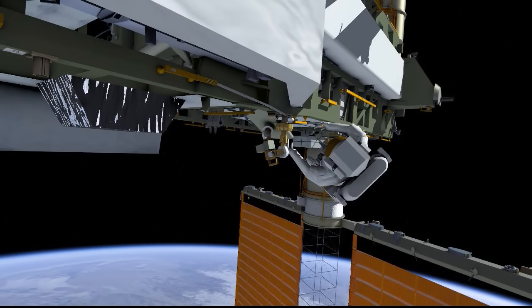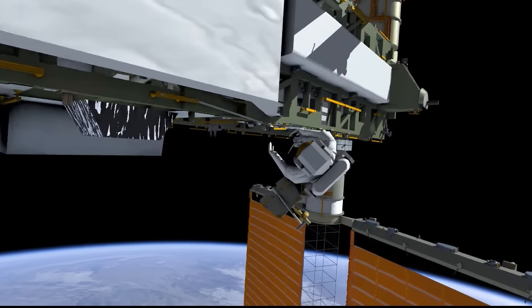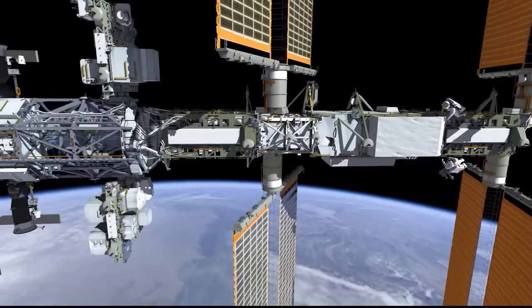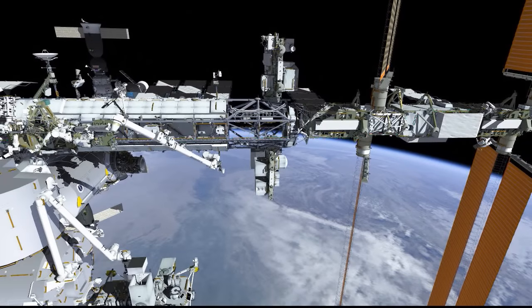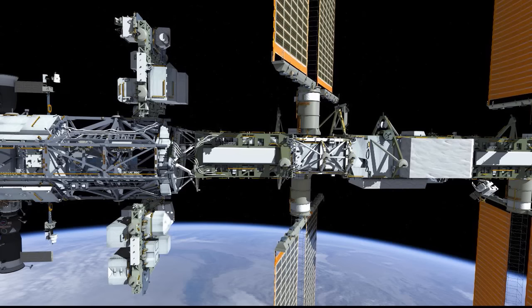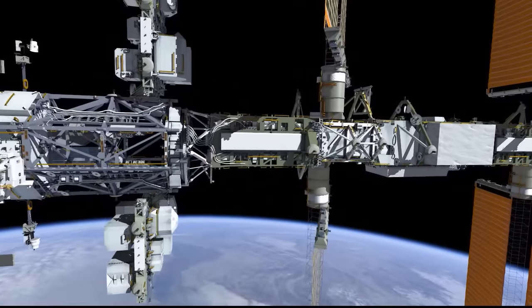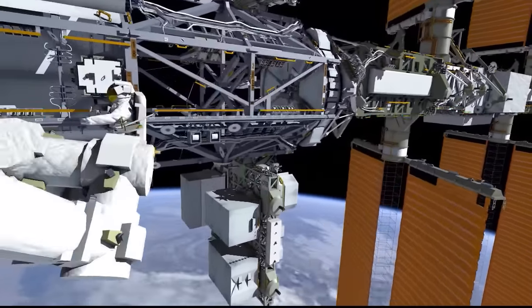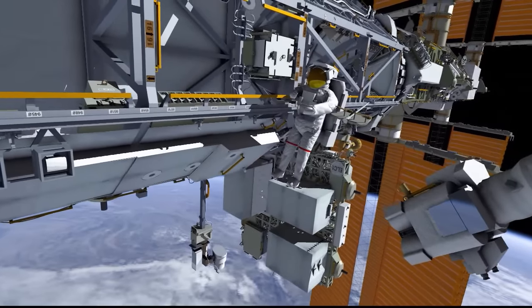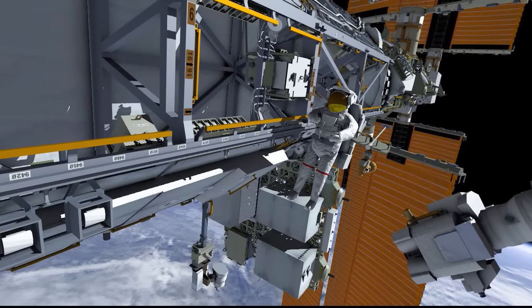Moving on to the second set of tasks on the EVA, Jeff will pick up a foot restraint and make his way back inboard to the SSRMS, or Canadarm2, for the high-definition camera tasks that Zeb mentioned, while Kate is translating back all the way to the airlock to retrieve those cameras for Jeff to install. She'll pick up both a high-definition camera and a light from the airlock to put on the camera port 9 work site on the nadir side of the port 1 truss, while Jeff will meet the SSRMS being driven by JAXA crew member Takuya Onishi, who will drive the arm in under Jeff's guidance so they can get the foot restraint and safety tether installed.